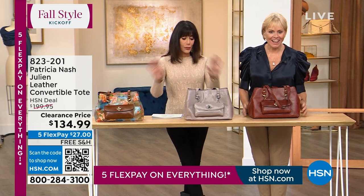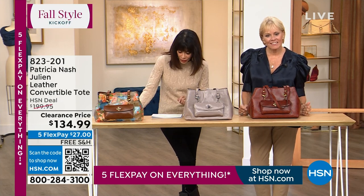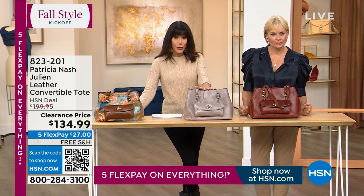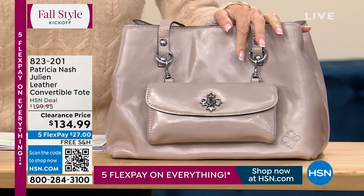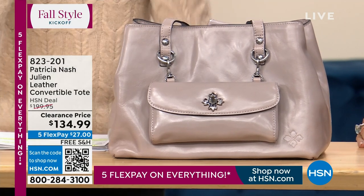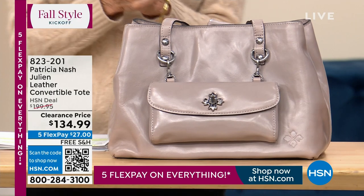So this is so fabulous. First of all, just reduced. Great five-star review at the retail, which is $199.95 — so $200. HSN price: we just marked it $134.99. Let me just tell you guys, anything that you are buying right now from Patricia on these sale prices is ridiculous, plus the free shipping and handling in Five Flex.